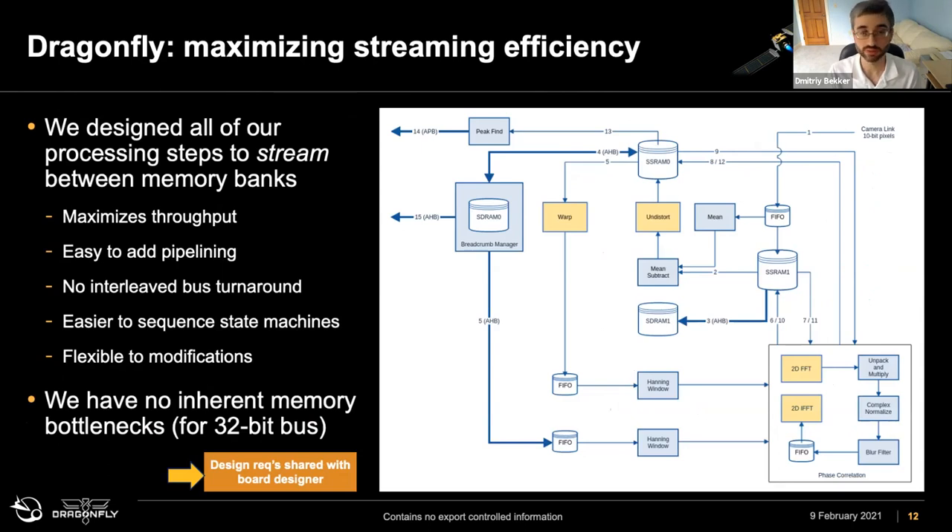This is a high-level overview of the TRN processing for Dragonfly. There's a lot of memory distributed in different places. We're streaming between different memory banks to avoid being bogged down reading and writing from a single bank, which helps keep up with processing and build a very efficient pipeline. We have no inherent memory bottlenecks for this implementation, which is based on a 32-bit bus. In this architecture, we're operating as fast as the memory and FPGA frequencies can sustain, with no downtime between the different cores.